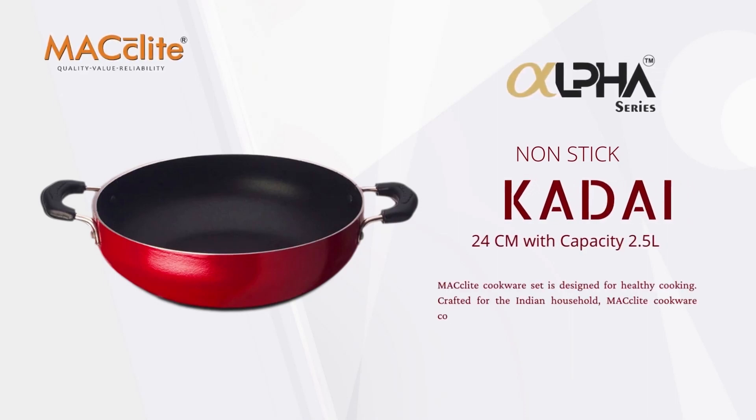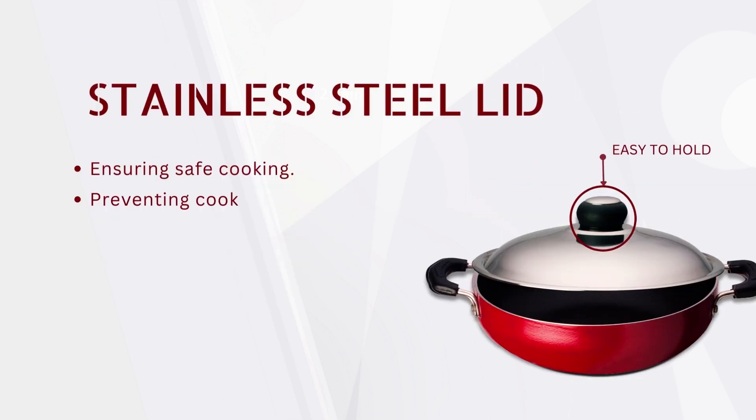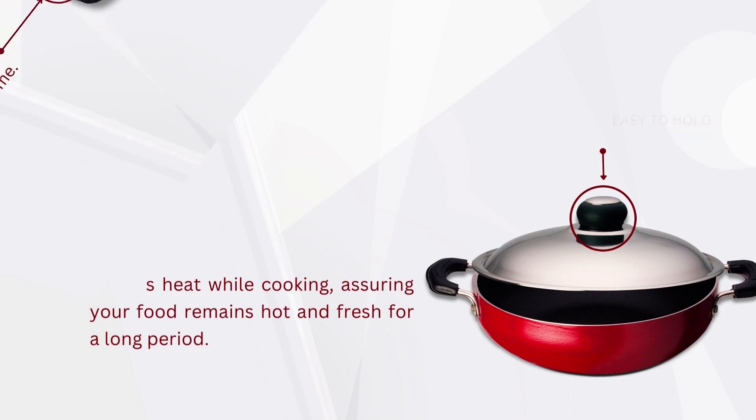The Alpha Series 24cm Kadai with a capacity of 2.5 litres, along with a stainless steel lid, offers safe cooking and is compatible with all types of pots and pans. It retains heat during cooking, assuring that your food stays hot and fresh for a long period.